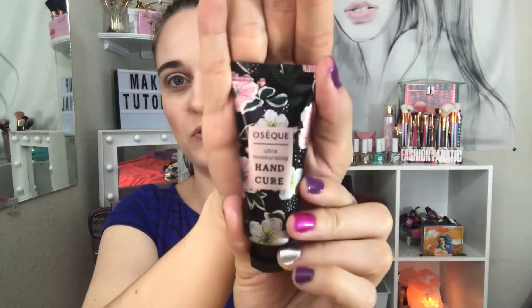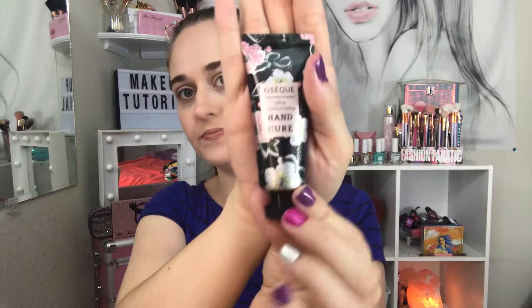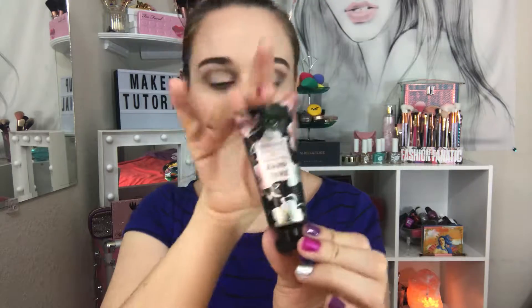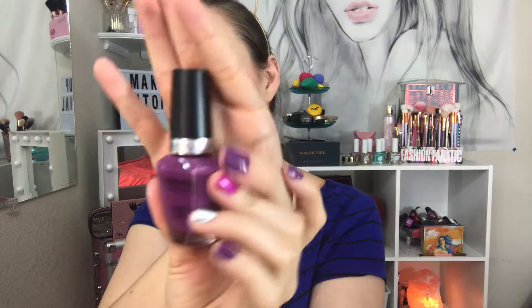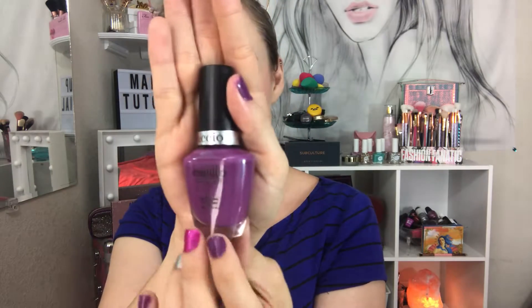Next is a hand cure ultra moisturizing — cute little sample size, 15 ml. I haven't opened it because I have so many open ones. And I got this Cuccio Color nail polish in purple, right here. I really like the nail polish, it's really nice, and these are full size — you always get a full size nail polish.